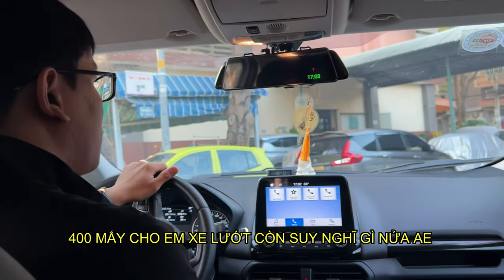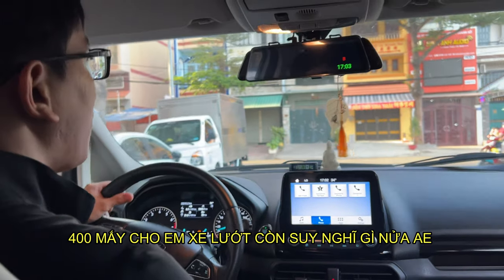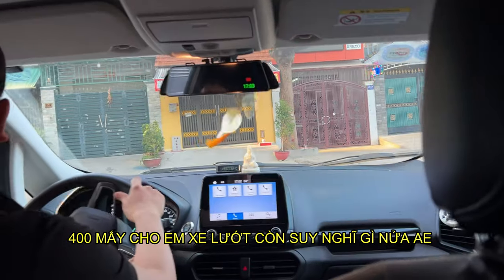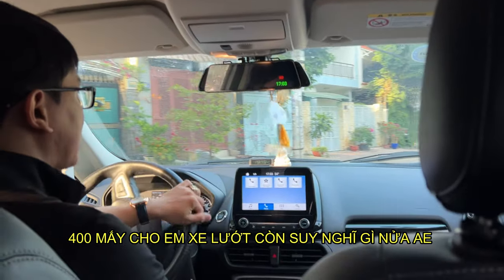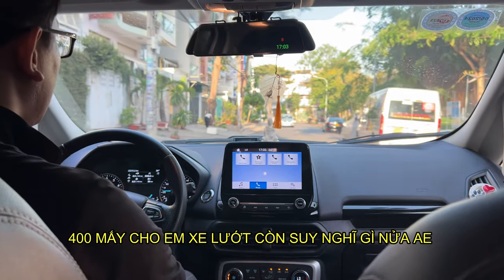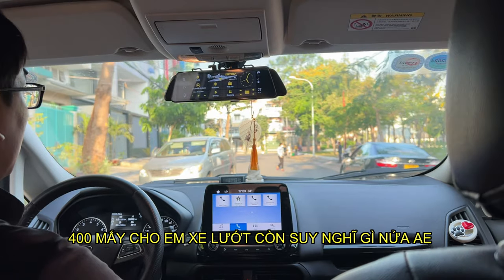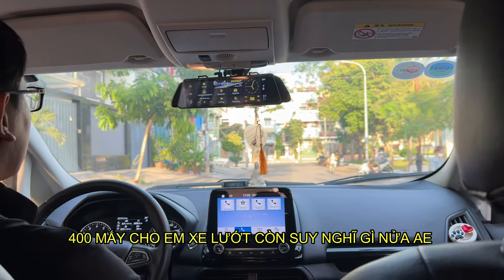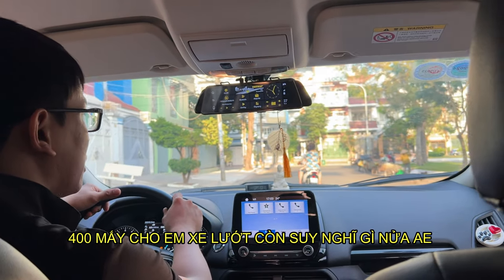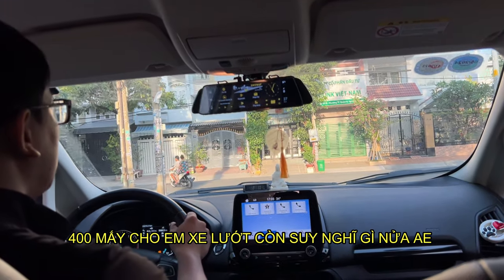Con này mà mình có người thân chắc mình cũng tặng con này cho người thân á, tại nhà mình ai cũng có xe hơi đó. Mới lắm anh em, cái mùi thơm mới nó vẫn còn luôn. Mức xăng rất là tiết kiệm nha anh em, con này thì khỏi nói rồi, trải nghiệm thực tế của mình. Ở ngoài không nghe gì luôn anh em, nói chung là cách âm theo mình đánh giá thì nó ngon hơn cái Mazda 3.